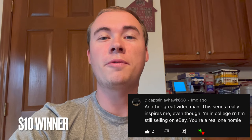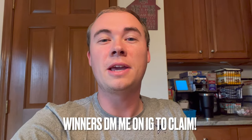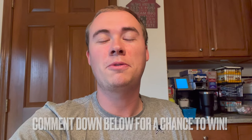Editing this video and completely forgot to mention the giveaways. Congratulations to Captain Jayhawk for winning the $10 in honey buns. In these videos I give away a moneymaker bag and $10 — all you have to do is comment anything down below, and random winners will be selected in the next episode of Flipping from Zero.